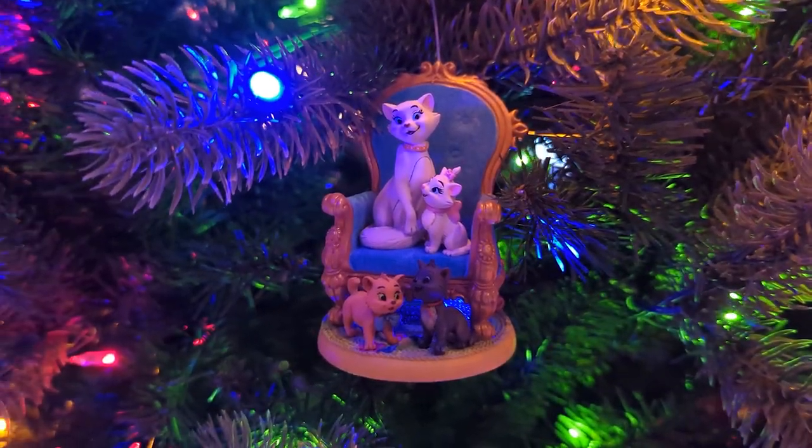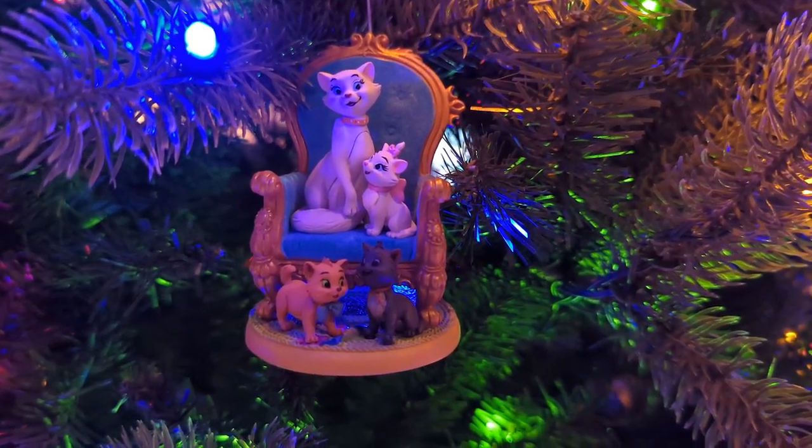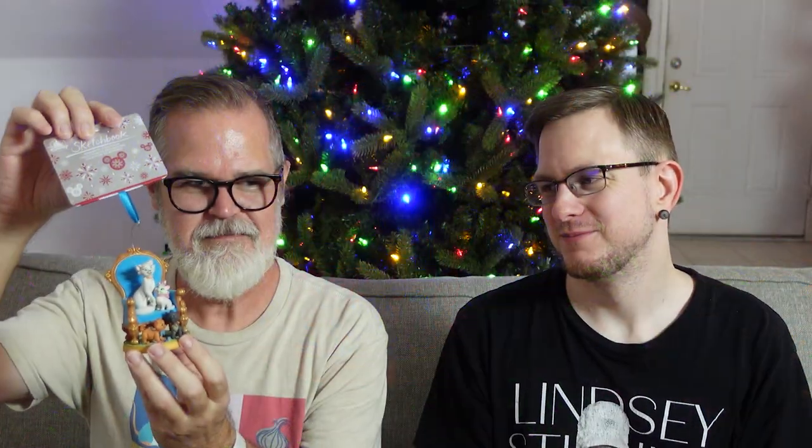This is the Aristocats — not to be confused with the Aristocrafts, that's us. But this is Duchess... Marie, Toulouse, and Berlioz. Alyssa Lefferson is going to be so mad at you. Alyssa Lefferson just had a child — she's very busy taking care of her child and has no time to watch our videos and complain about them. Unless you are watching — hi, Melissa. Alyssa. All right, internal joke, we call her Melissa. Anyway, it's fine.